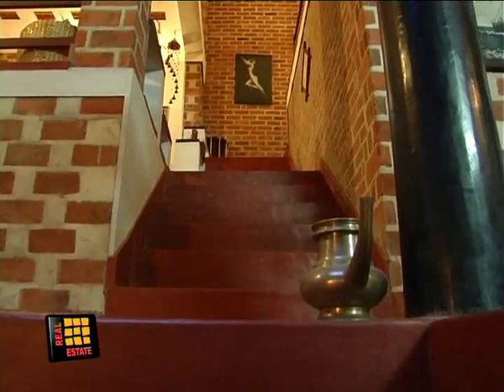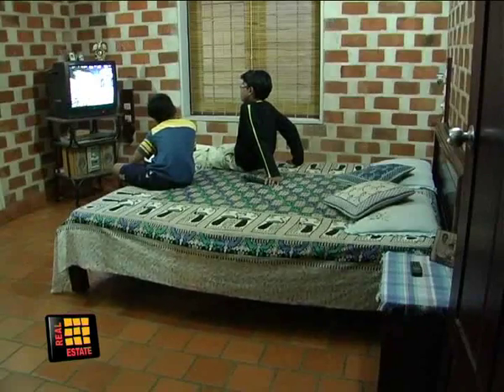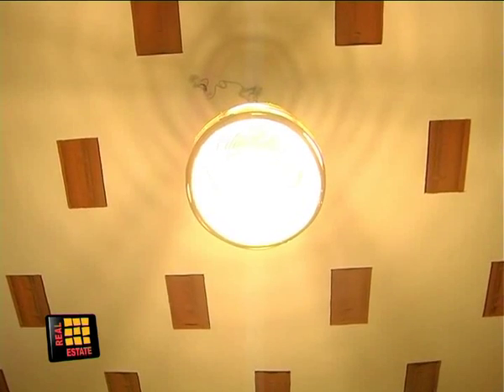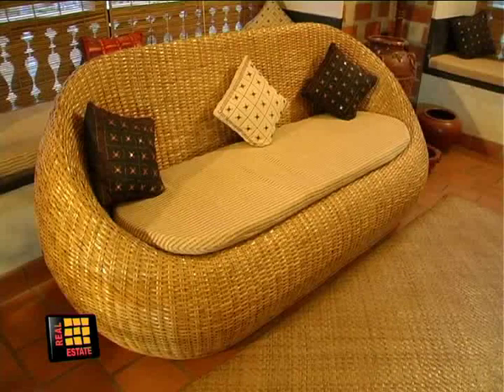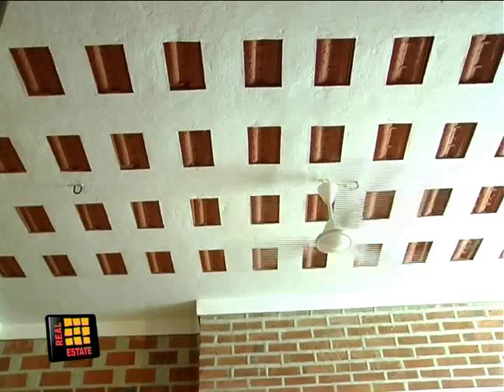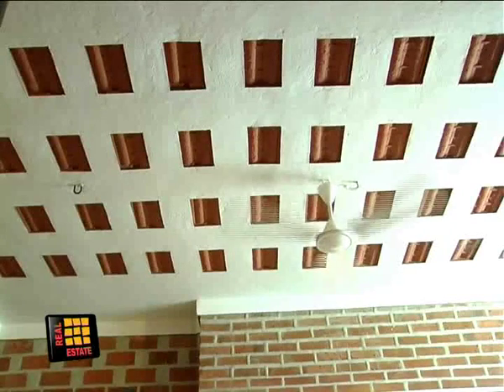Take the staircase from the living room to reach the children's room, the bedroom, and the balcony. The bricks are unplastered, the lighting is soft, and the furniture is ethnic. Wide windows let in air and sunlight.